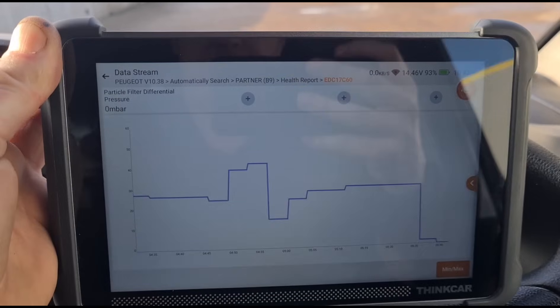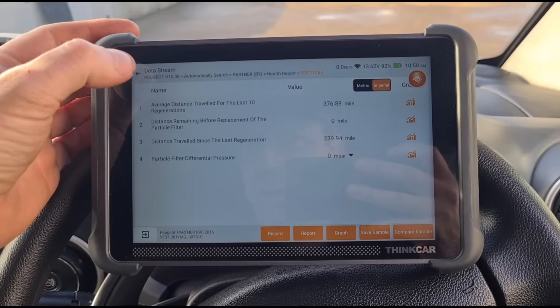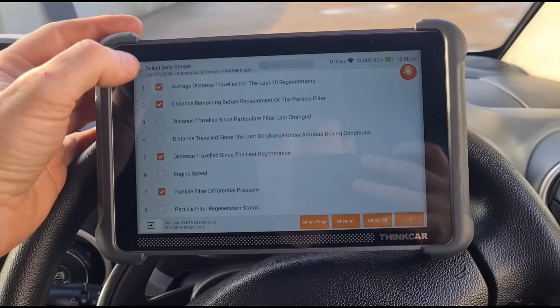We're letting it idle down — it's come down to two millibars of pressure, then zero. It will come back up a little in a moment. The DPF is now clean, so we're going to go back and do some special functions.